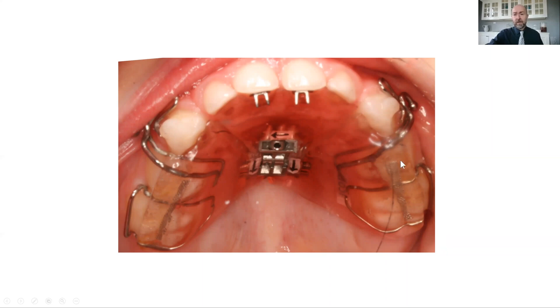The appliance is removable, and this little turkey would, when nobody was looking, take the appliance out and continue to suck his thumb — and if mom looked over, he'd pop it back in really quick. So we ended up placing some tongue tamers on the front teeth so that when he did take it out, it was still difficult to suck the thumb. That seemed to be what did the trick in this case.